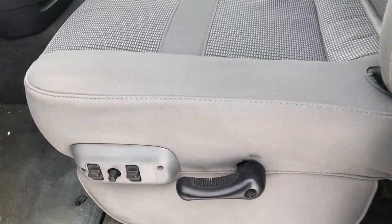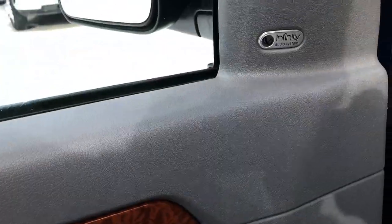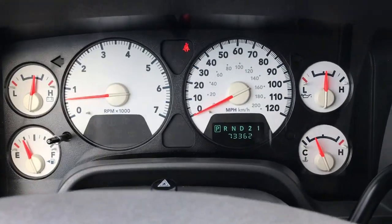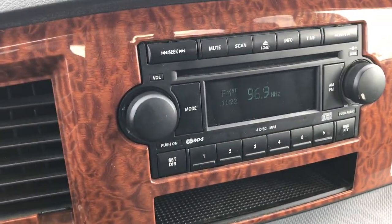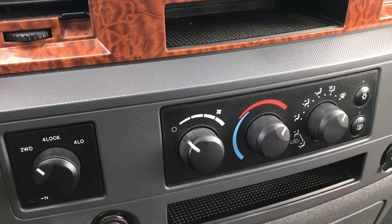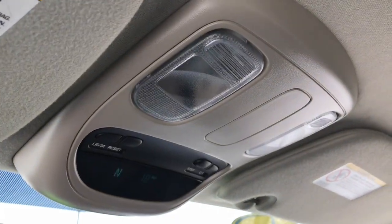Inside, the SLT package gives you the gray cloth interior. There are no rips or tears on these seats — they are in really nice condition. Power driver's seat, factory floor mats throughout, and the carpeting is pretty clean underneath. Power windows, power locks, power mirrors. It does have the Infinity sound system. This truck has 73,362 miles, and it comes with a six-disc CD changer in addition to the Infinity sound system. Turn-dial four-wheel drive, climate control, and the compass temperature mileage display.